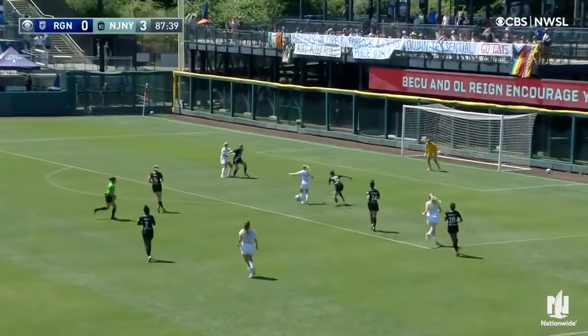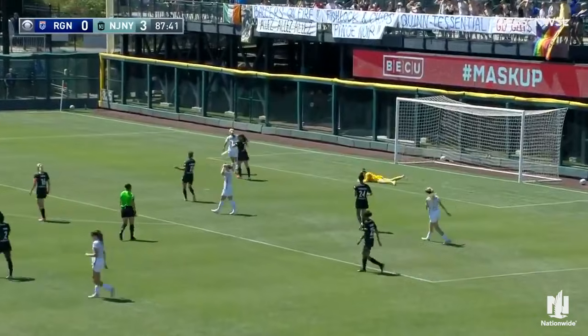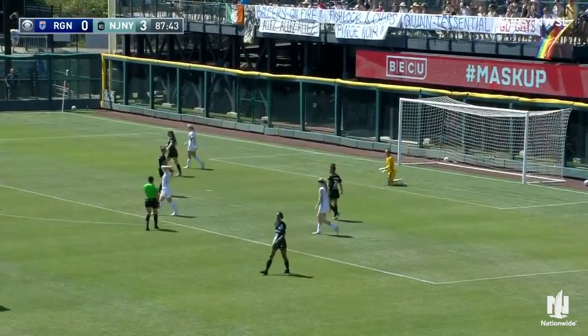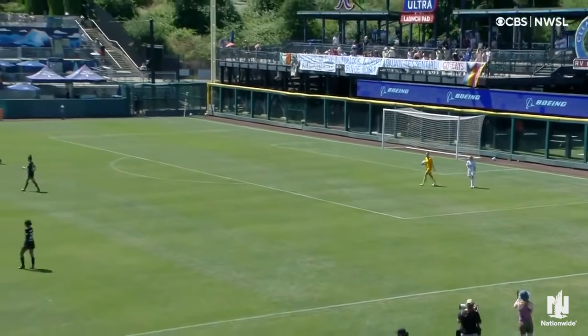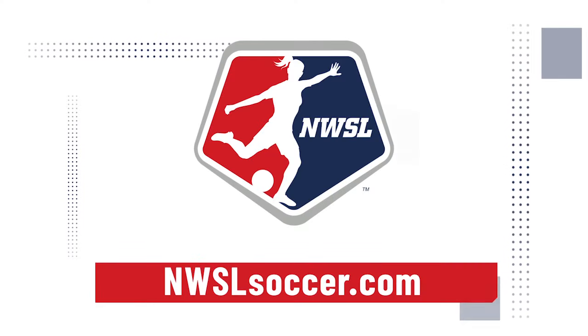De Samar — chance to her left. De Samar, and that one just over. There it blows, and Gotham comes up with the win — 3-0 on the road against O.L. Reign.